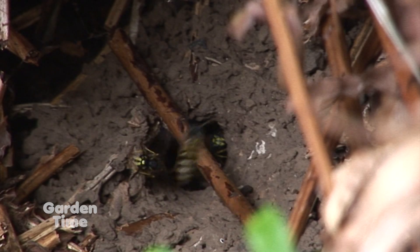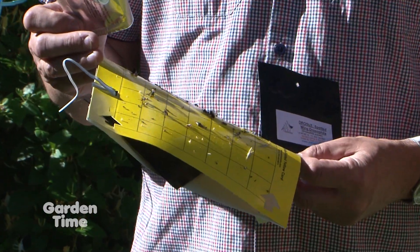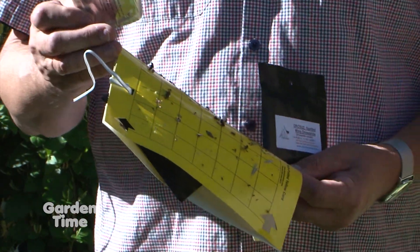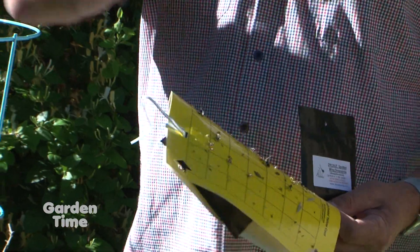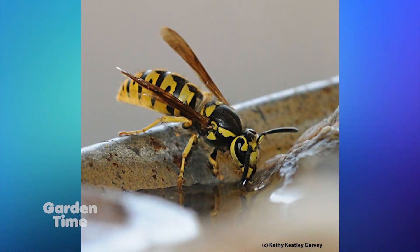Which is great because yellow jackets tend to go to where we are outside having parties and dinners. This would be a great way to solve that problem. When I put two or three traps around the perimeter of my garden, we can eat dinner on our porch without having to worry about that.